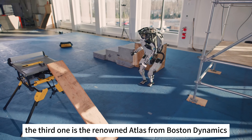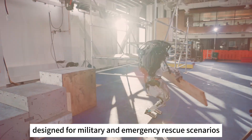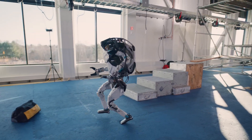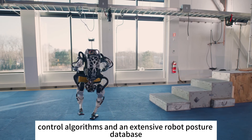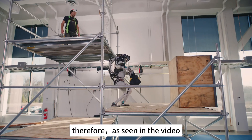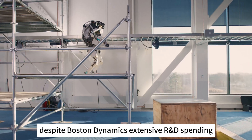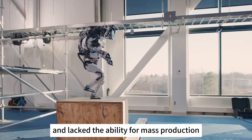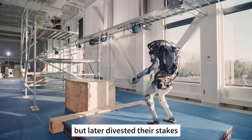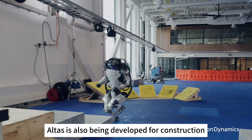The third one is the renowned Atlas from Boston Dynamics. Atlas is constructed from high-strength metal alloys and was initially designed for military and emergency rescue scenarios. Its motors use high-power hydraulic drives, providing strong stability and load-bearing capabilities. Along with advanced dynamic stabilization control algorithms and an extensive robot posture database, Atlas boasts balance and stability unmatched by other humanoid robots, enabling it to perform highly complex human-like actions. However, despite Boston Dynamics' extensive R&D spending, they struggled to generate commercial revenue and lacked mass production capability, leading to several ownership changes. Google and SoftBank were major shareholders at different times but later divested. Currently, Hyundai is the controlling entity, and Atlas is being developed for construction and medical purposes as well.